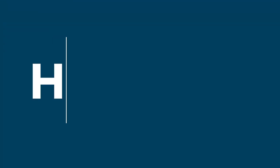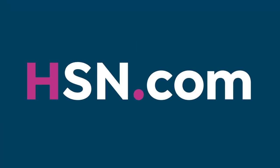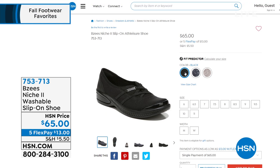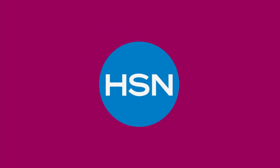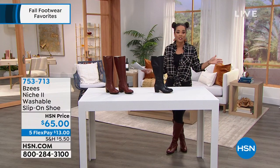We have several colors: Carol is wearing the dark gray, which has a floral pattern. We also have solid black and latte, which also has a floral pattern. Half sizes are available, whole sizes 10 and 11, and medium or wide width to get that perfect fit. Item number 753-713 if you want to pick it up.